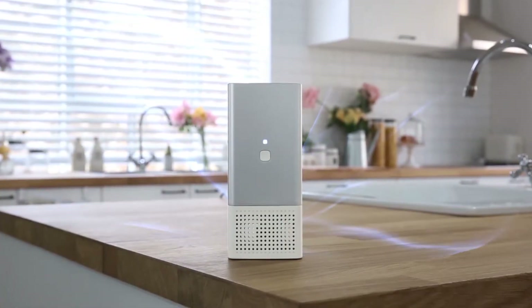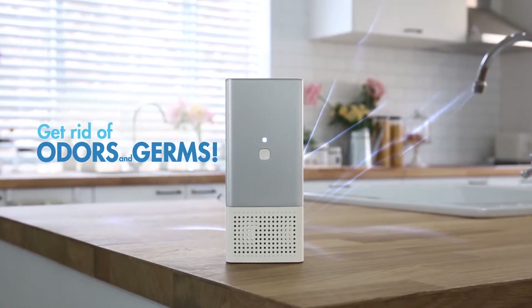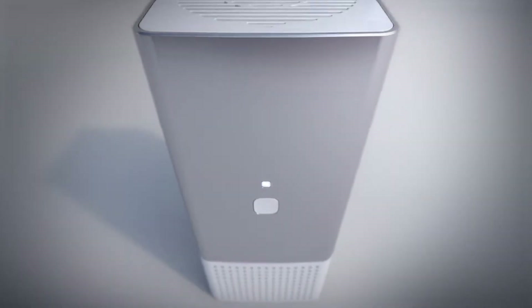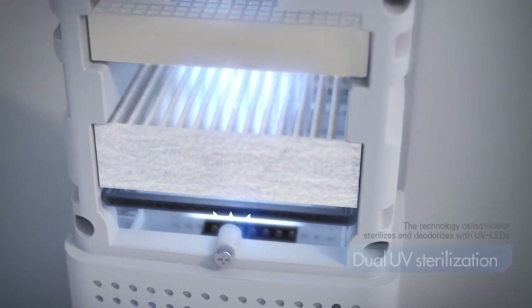It kills the bacteria that causes it. The Most Clean Air Purifier uses a new clean technology called Violet, and is made safer with a dual UV sterilization system.